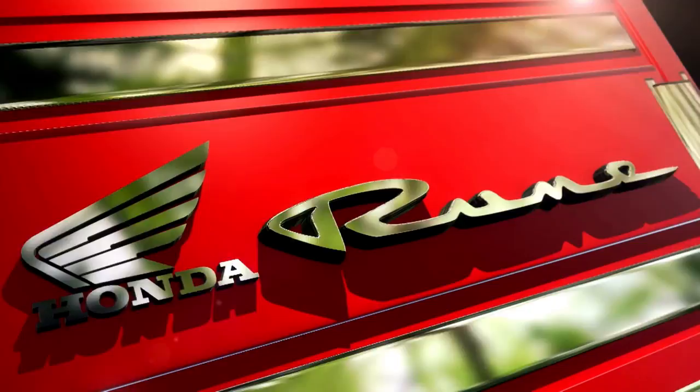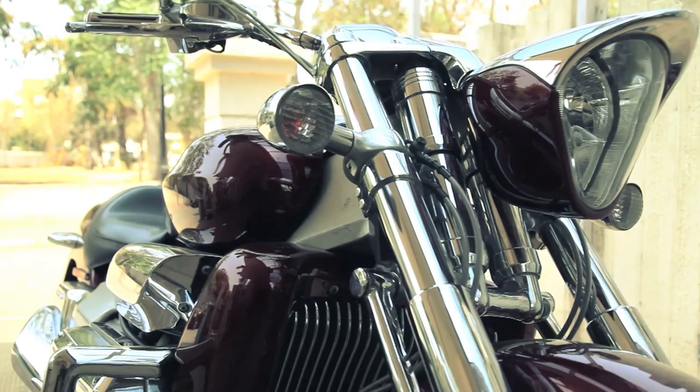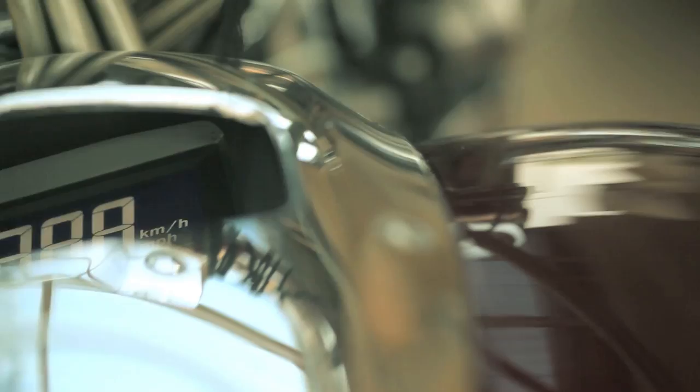The iconic Honda Rune. It is a moment where words fall short. How can you describe a motorcycle which makes words fail you? For we are about to show you one of the most radical motorcycles to ever be put into production — the Honda Rune.